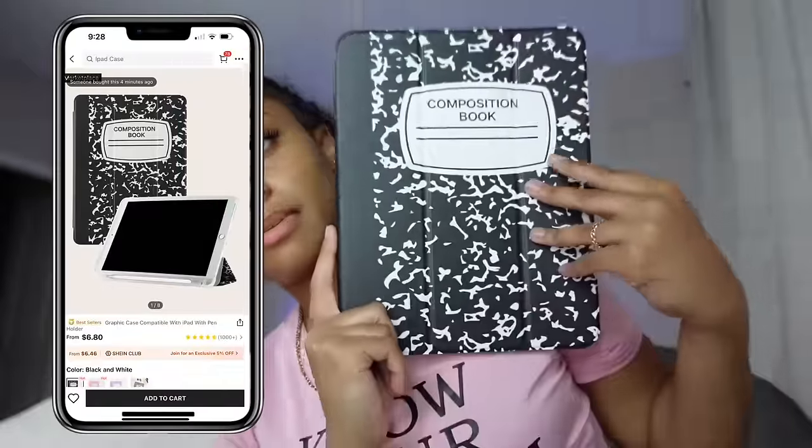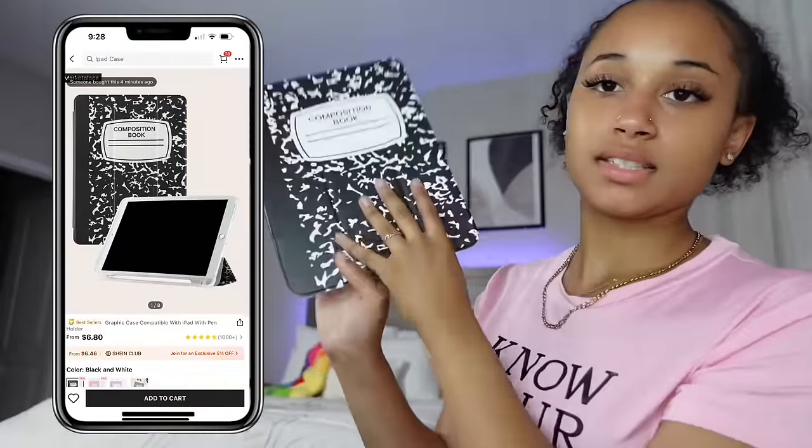I did get some iPad cases — hopefully they fit my iPad. The iPad case I got is this composition notebook one. I also have the composition phone case to match, they're kind of a little off but it's okay. It was $7.12.